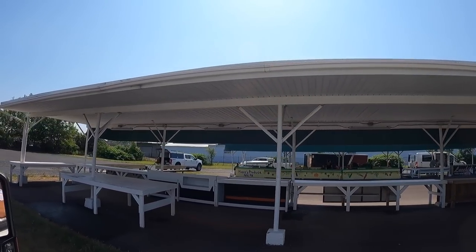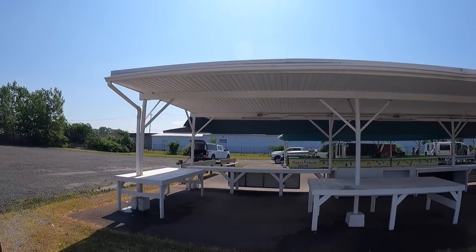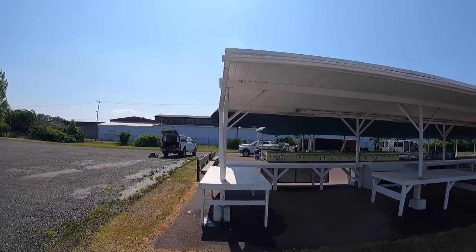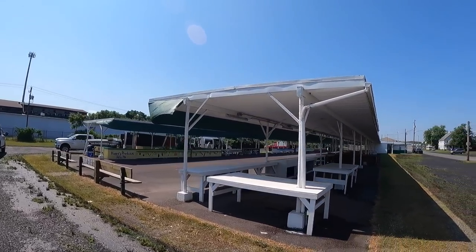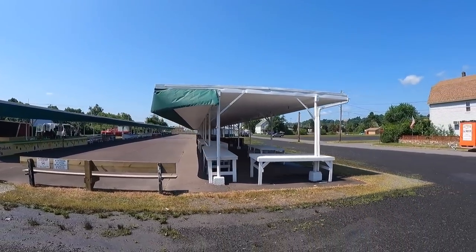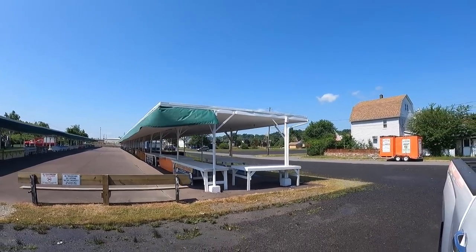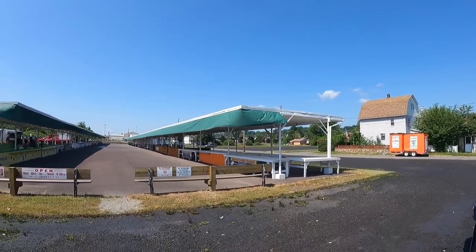We just got our stand cleaned up. All these white tables right here in front of us are ours. We built two in the back last year just to set all our supplies on — makes it so much nicer. This whole aisle way will be filled with farmers. Not every stand is full, but most of them are. A lot of them have been there for about 30 years, but there are some new ones coming in.